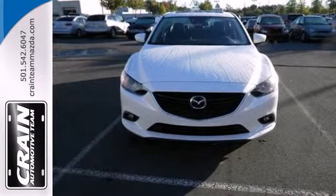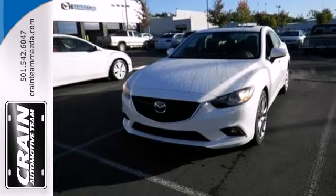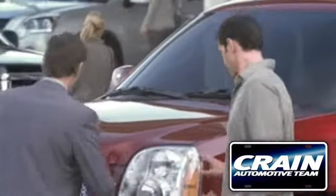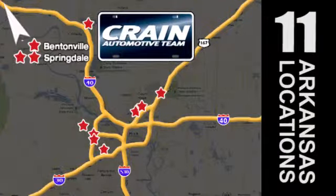Find out how much fun driving can be when the answer is always yes. Take home this Mazda 6 today. Visit us anytime at craneteam.com. Go, go, go — the Crane Team's got them! Craneteam.com